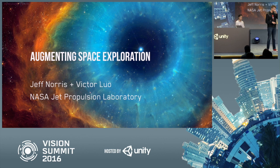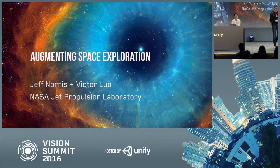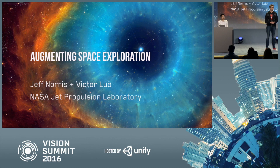Good afternoon everybody. Mindful of the fact that we are the last one before beer, we'll take that responsibility to heart. My name is Jeff Norris. I lead a lab at the NASA Jet Propulsion Laboratory called the Ops Lab. Victor Lo is the deputy lead of that lab.